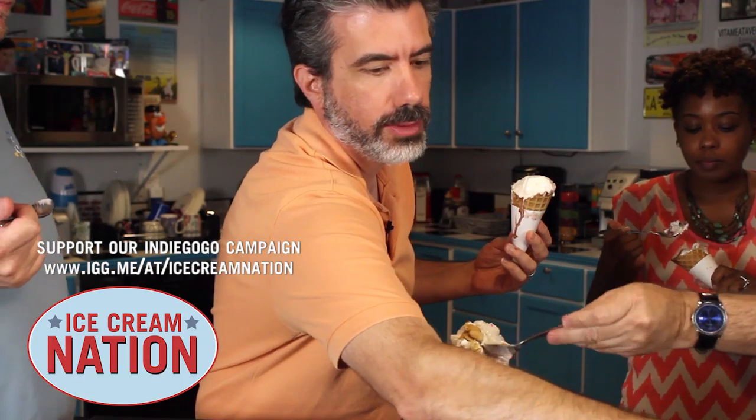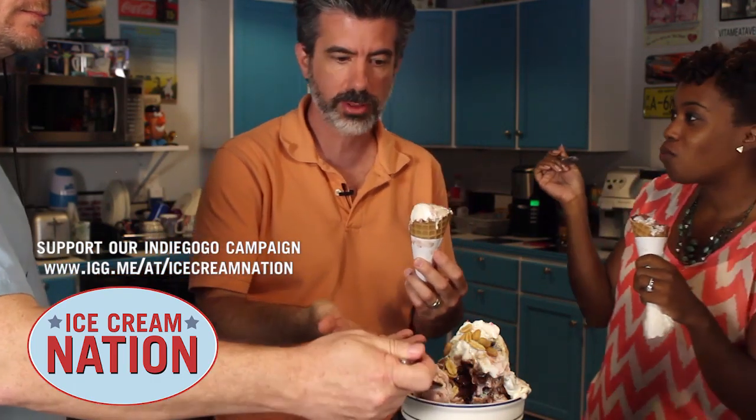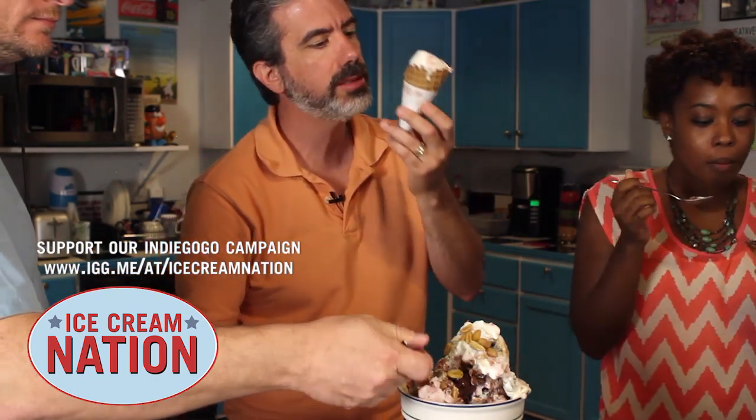That's like one of the best sundaes I think I've ever had. This is Ice Cream Nation right here. We love ice cream, so we just need a little help. We have the facilities. We have an amazing chef who's going to show you how to make ice cream like this. And then we're all going to come to your house and eat it when you make it.